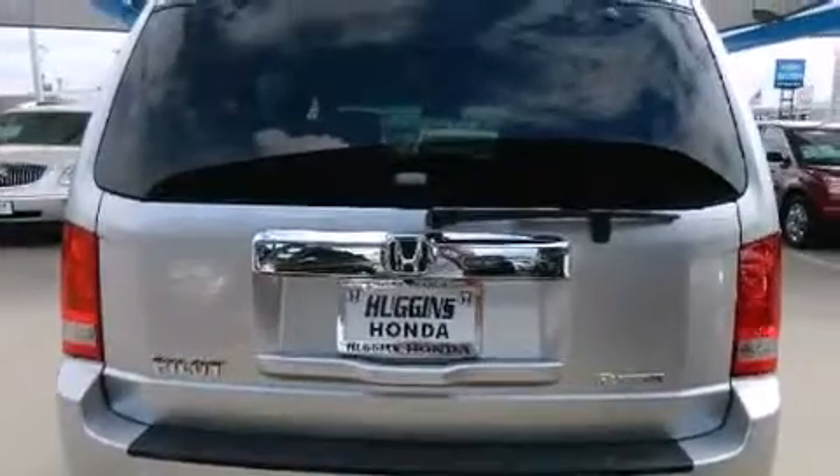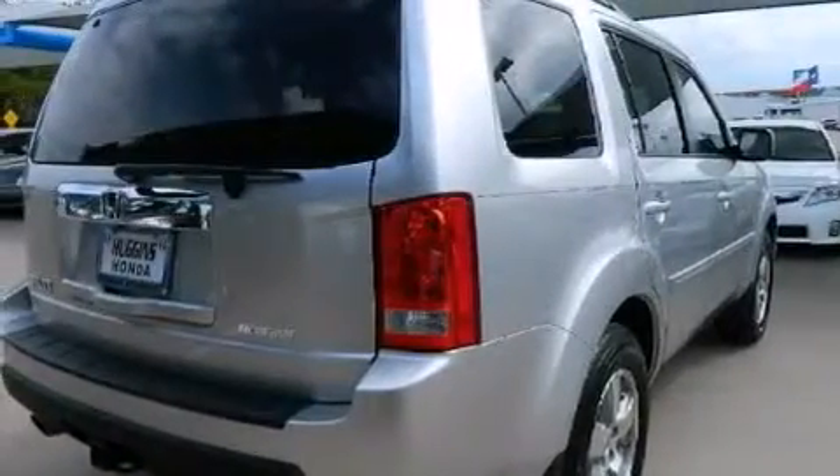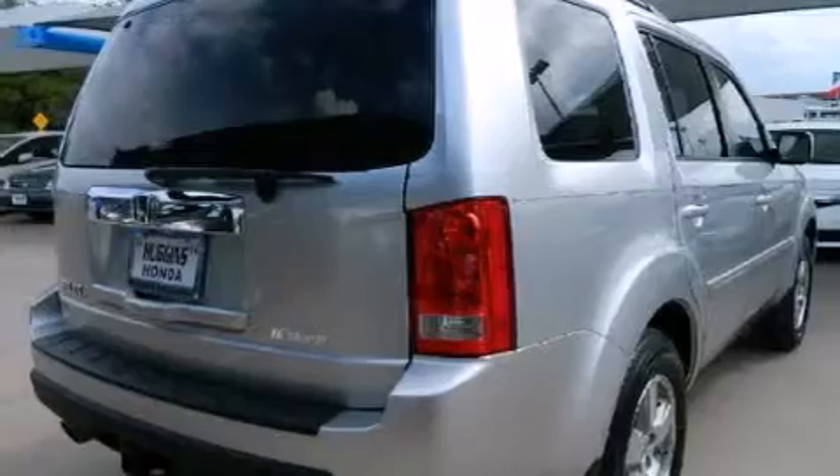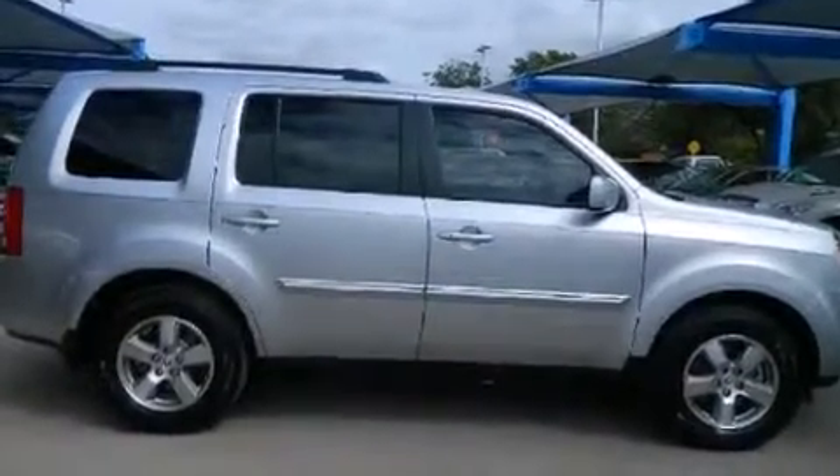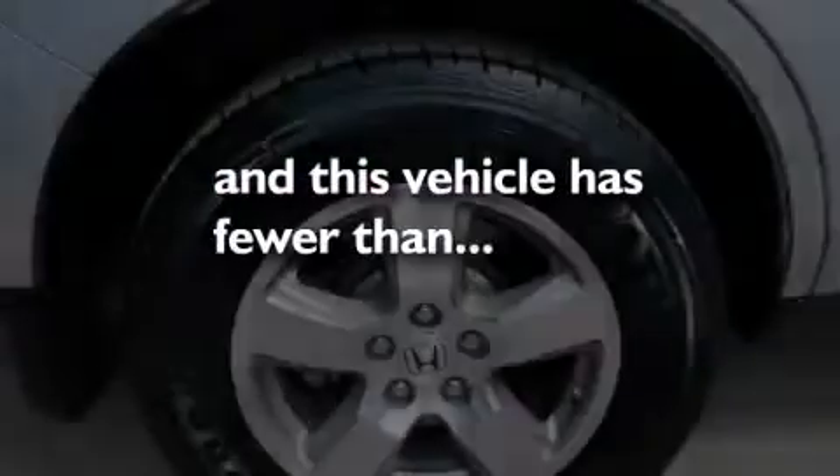The following features are also included: air conditioning, cruise control, full-power accessories, side impact airbags, a rear window defroster, and this vehicle has less than 23,000 miles.